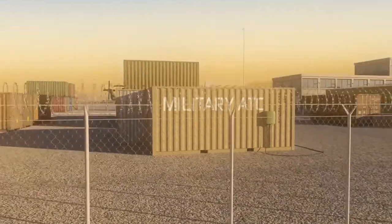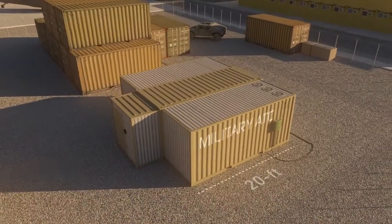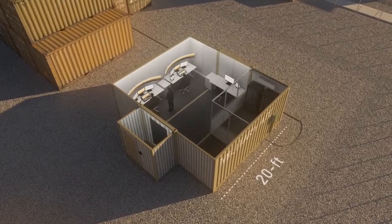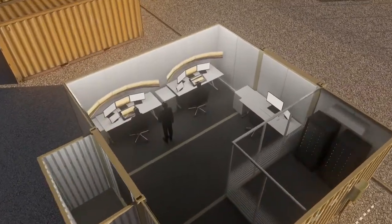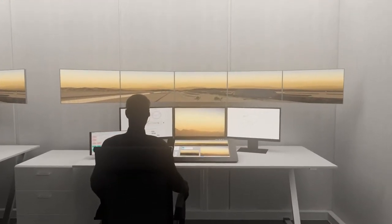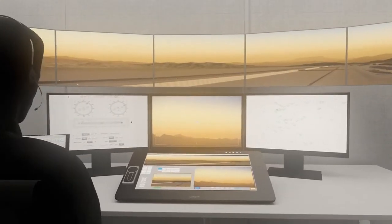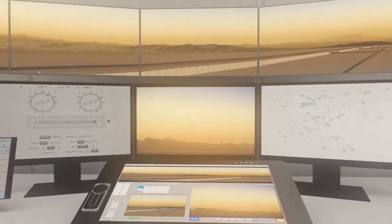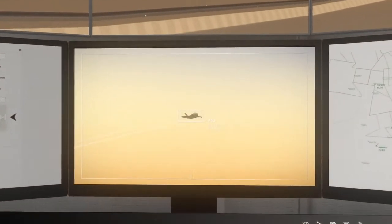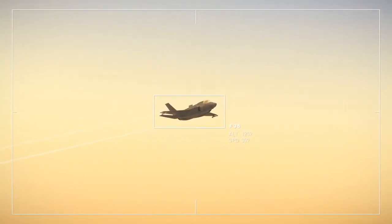Air traffic control is housed in a secured standard 20-foot container. Air traffic controllers handle the military air traffic displayed on panorama screens. The cameras are controlled from their working position — they can zoom on aircraft or other objects and perform ATC tasks just like from a conventional tower. At night and during times of limited visibility, controllers benefit from infrared images and vision enhancement technology.